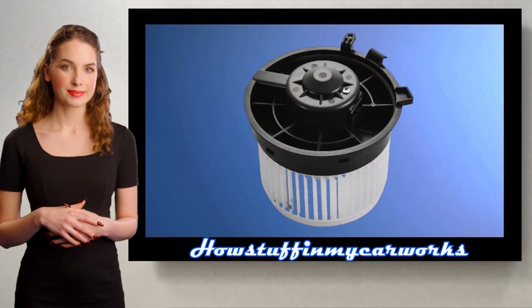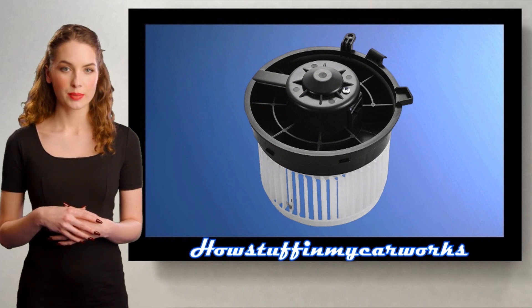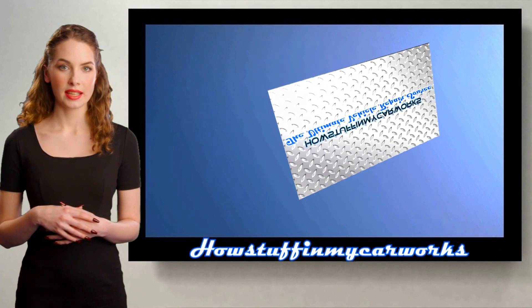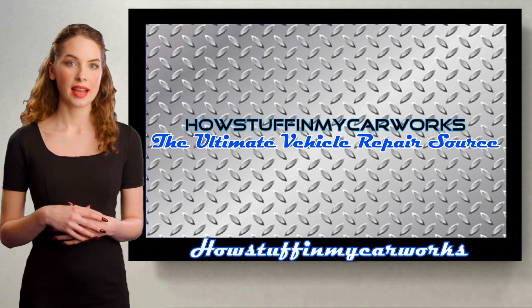Number 10. The heater blower motor in some of these vehicles tends to become noisy over time and needs to be replaced. Those are 10 common problems that first-generation Nissan Rogue SUVs are prone to experience. Have a wonderful day!